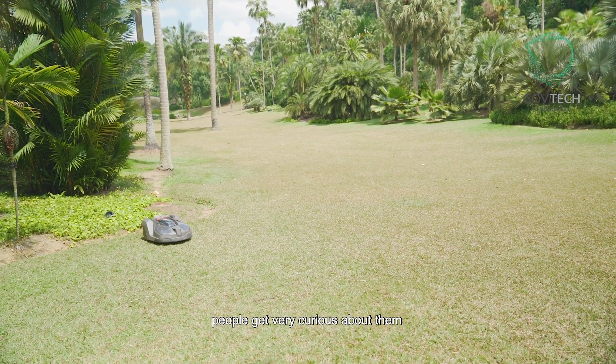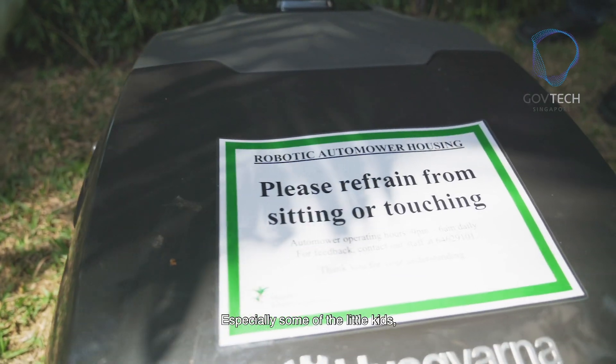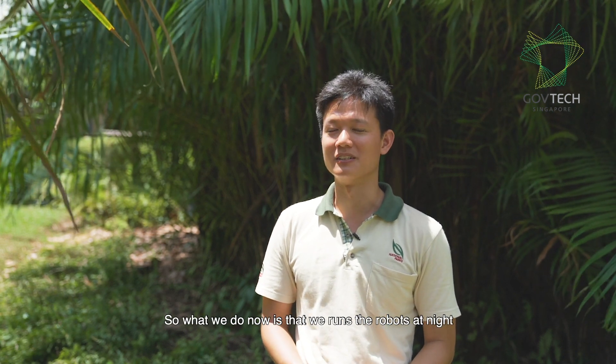Since the robots are quite new, people get very curious about them and they try to play with them, especially some of the little kids. They try to run after the robots, and the robots don't like it very much. So what we do now is that we run the robots at night when there are fewer people in the gardens.